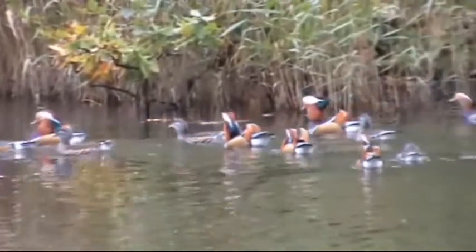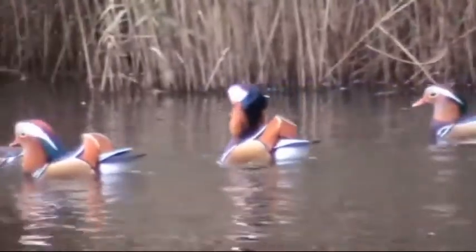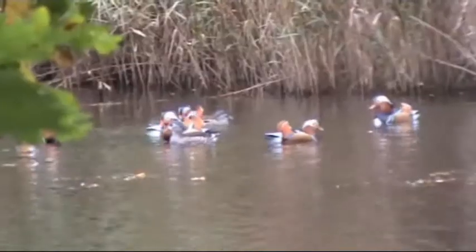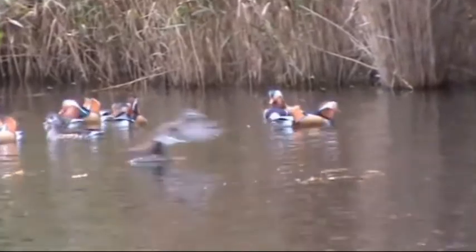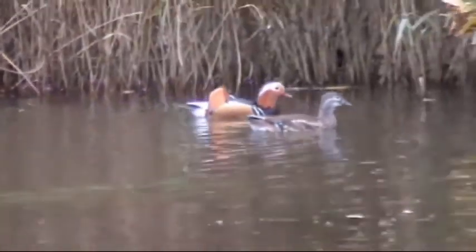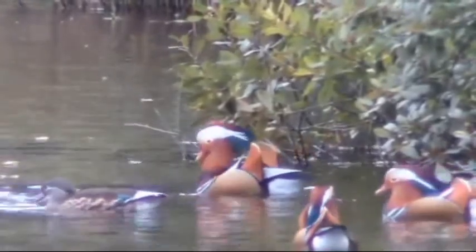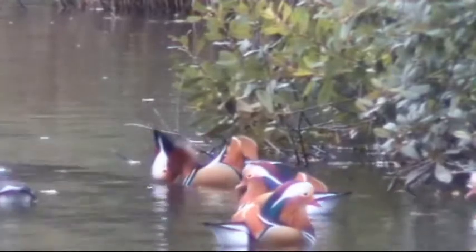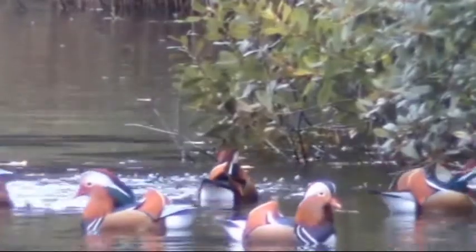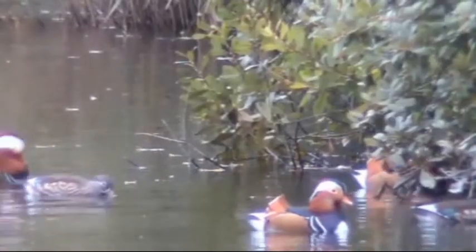We drop down off the track just to have a quick look at some of these ducks - I've never seen ducks like these in my life. We don't know what type of ducks these are, but certainly bonny looking, whatever they are. It's got a reddish head - look at that.